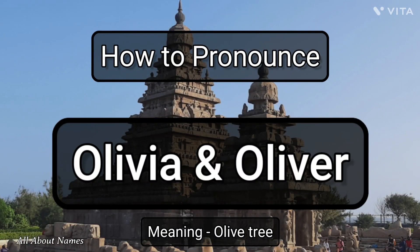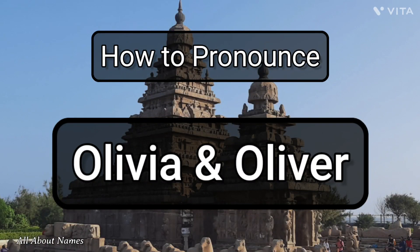The feminine name is pronounced Olivia. The masculine name is pronounced Oliver.